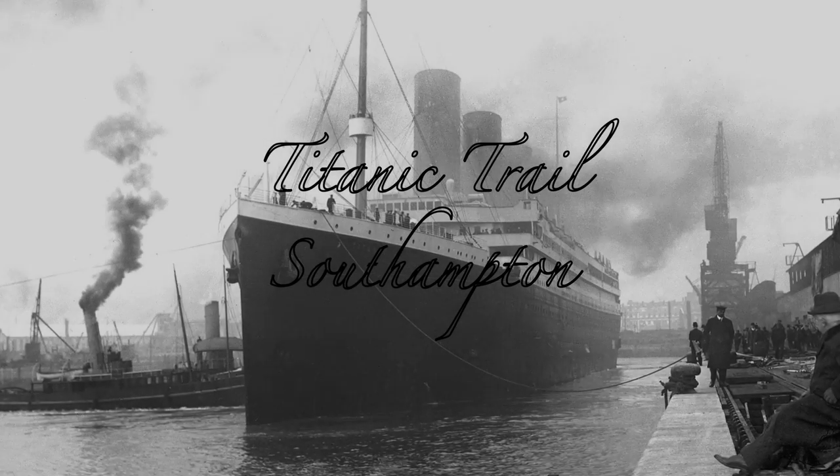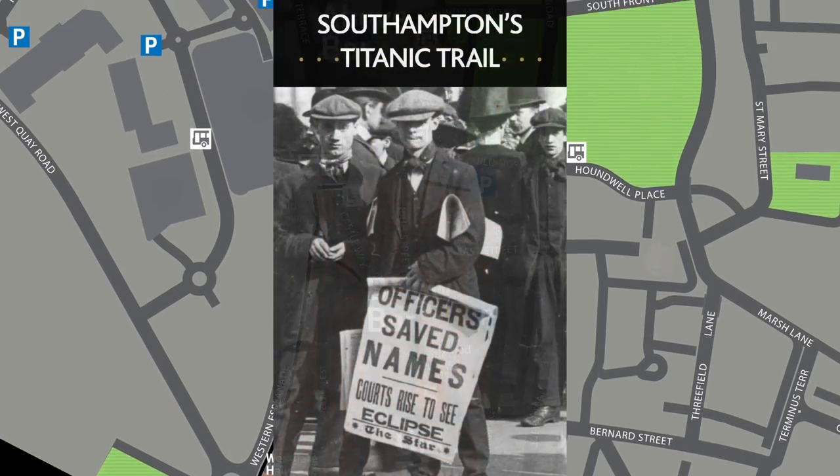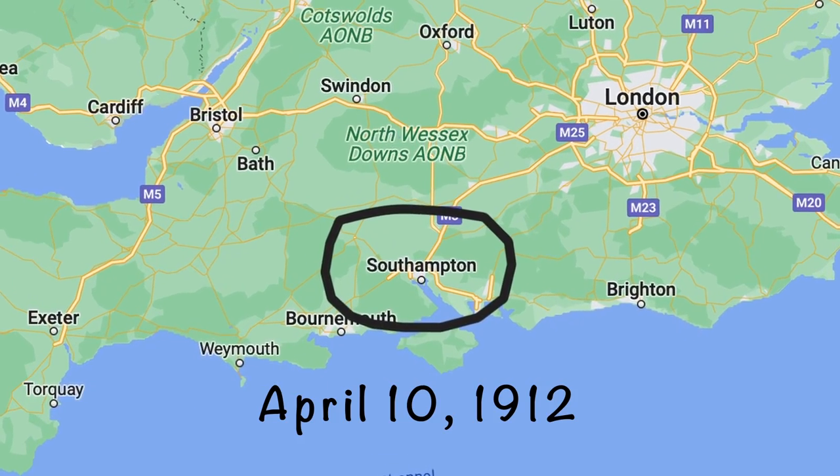If you love all things Titanic, you've come to the right place. Join me for this walking tour of Southampton, England, the point of Titanic's departure on April 10, 1912.